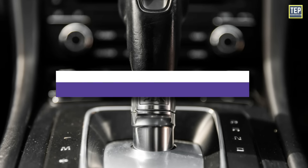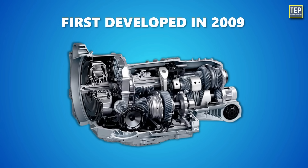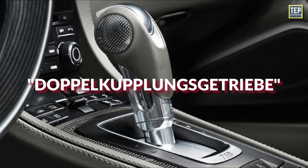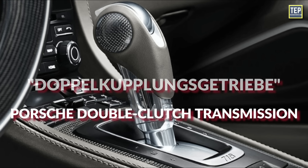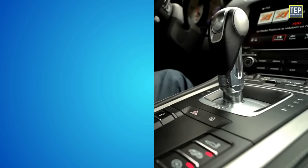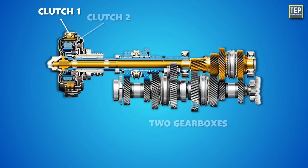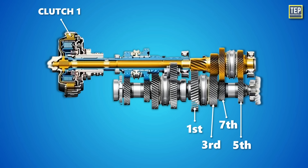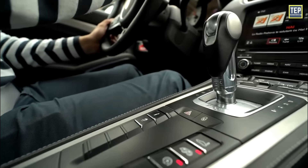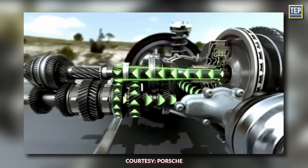PDK is a type of dual-clutch transmission used by Porsche. First developed in 2009, PDK is a German acronym that translates to Porsche Double Clutch Transmission. It fundamentally operates the same way as other DCTs on the market. The system has two clutches and two gearboxes combined into one casing — one clutch operates first, third, fifth, seventh, and reverse gears, while the second clutch manages second, fourth, and sixth gears. This dual-clutch system allows for much faster gear changes, with one clutch engaging the next gear while the other works the current gear, and the interruption in power when shifting is almost non-existent.